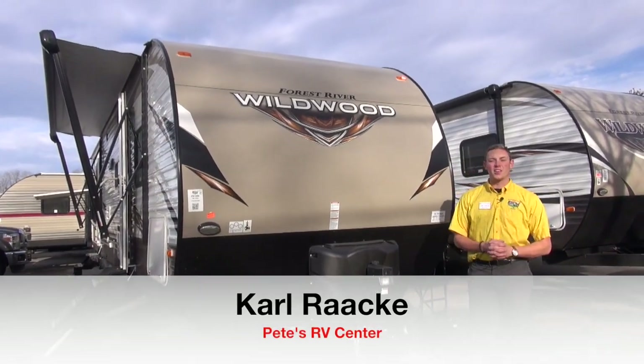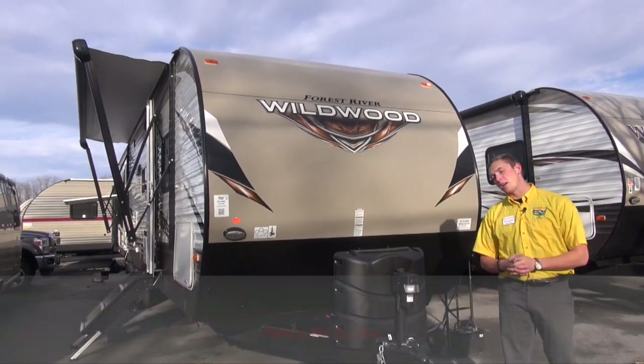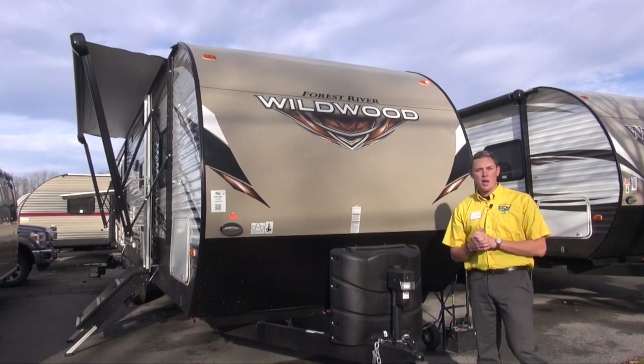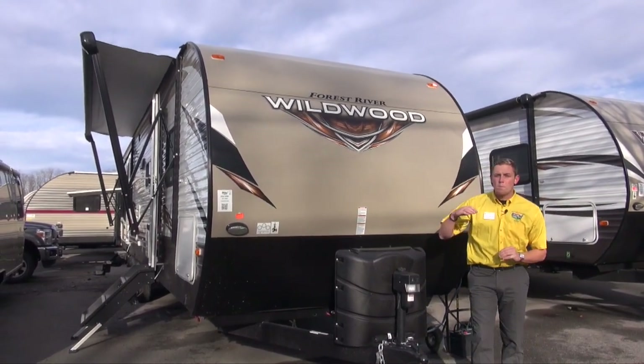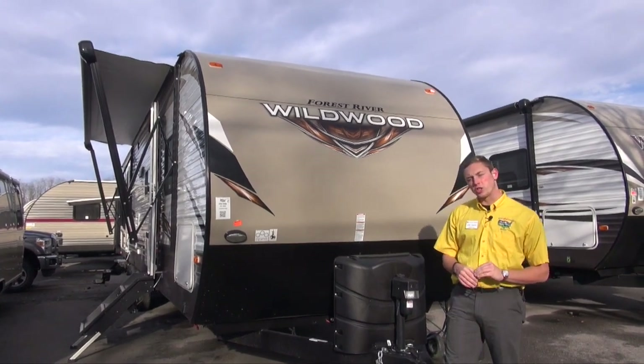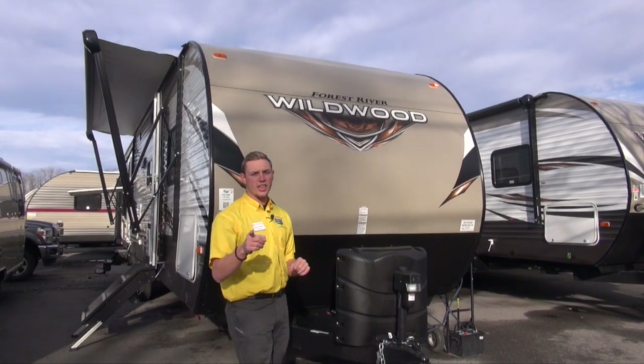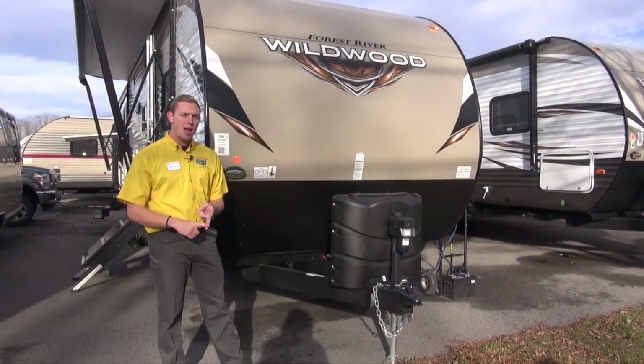Welcome back to Pete's RV TV. My name is Carl. Today we're going to be looking at the 2018 Wildwood 32BHDS — an amazing bunkhouse floor plan. I'm going to show you a few features on how we equip ours here at Pete's RV Center to help make your next camping trip that much easier and enjoyable.